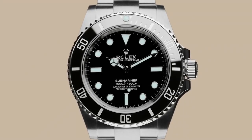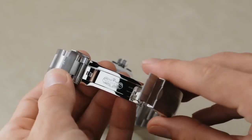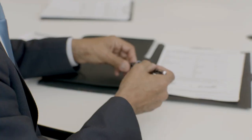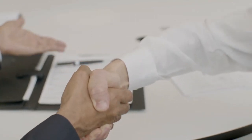Vintage Rolex watches have often outperformed their original price, especially when inflation is considered. They are more than just a timepiece – a connection to the past, a personal style statement, and an investment with long-term potential for appreciation.